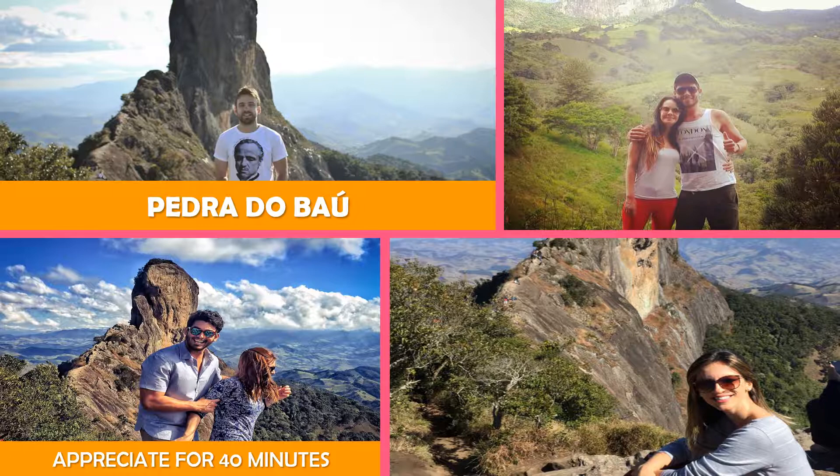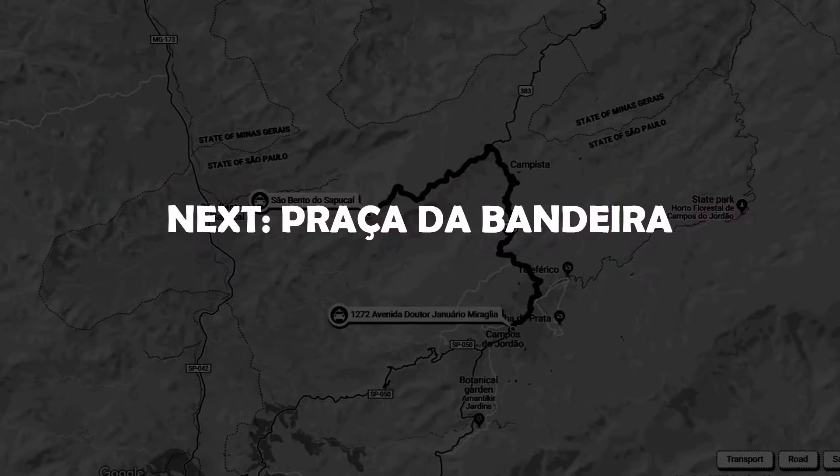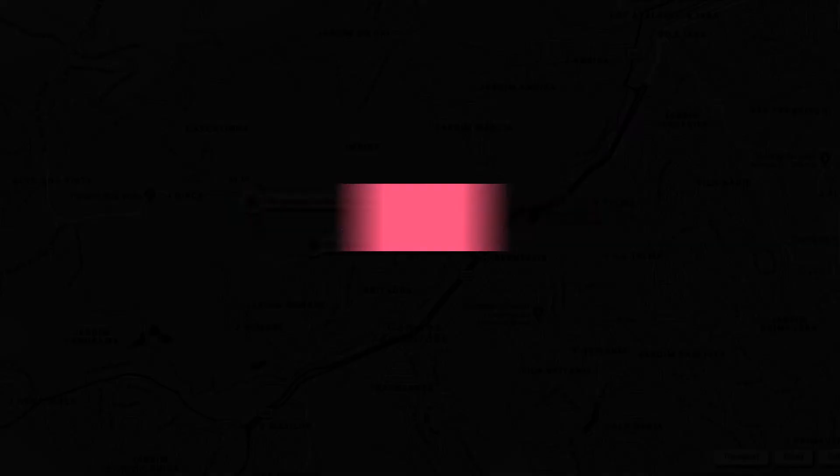Extreme sports like rock climbing and paragliding are the main draw at this landmark rock formation. Next, Praça da Bandeira, next to the Monastery of Saint John, Benedictine Nuns.